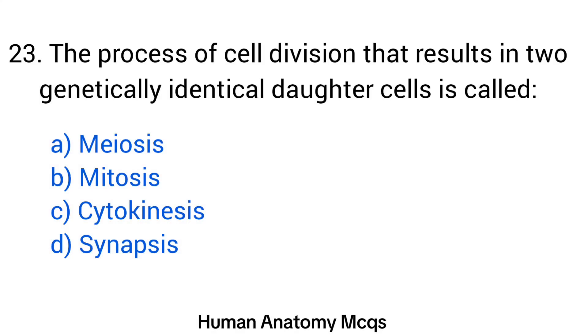Question number 23. The process of cell division that results in two genetically identical daughter cells is called? The right answer is option B: Mitosis.